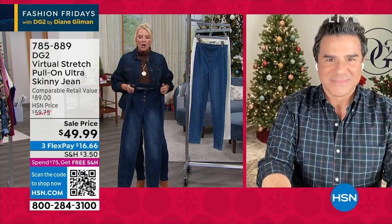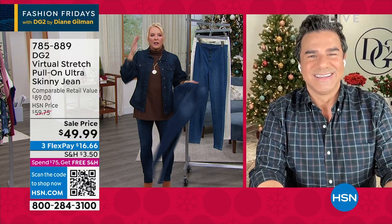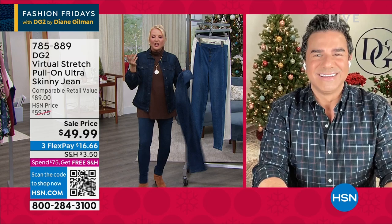You'll go, 'I'm going to the kid's school, I'll put these on. I'm going to the kids' basketball game, put these on. I'm going on a trip, I'll put these on.' It's just such an easy jean to go to and feel really confident.